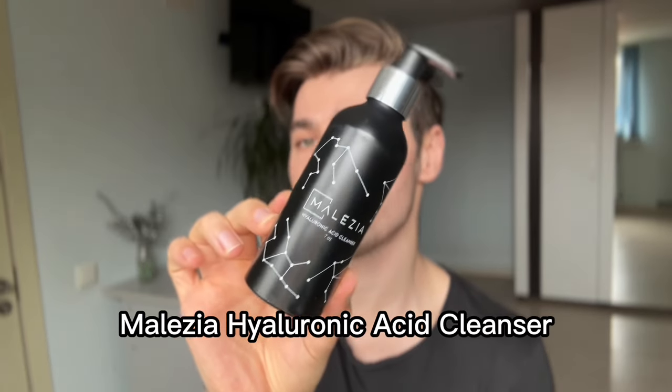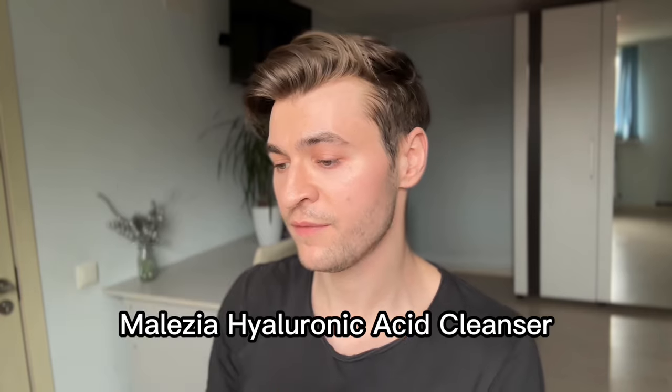Next is the Masaïa Hyaluronic Acid Cleanser. You guys know how much I love this brand — it's focused exclusively on fungal acne-safe skincare. It's very hydrating, with glycerin as the second ingredient, plus panthenol and hyaluronic acid. It has a nice luxurious feel on the skin. It is $26, which is a bit pricey, but the founder is the one who probably helped many of us with fungal acne. Their packaging uses aluminum, which is recyclable.